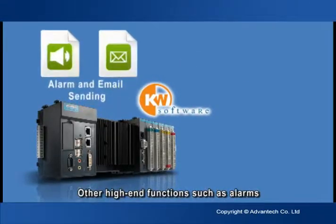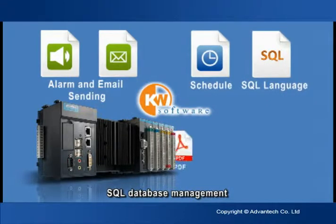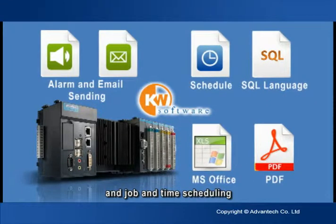Other high-end functions such as alarms with email notification, SQL database management, and job and time scheduling can satisfy various other needs.